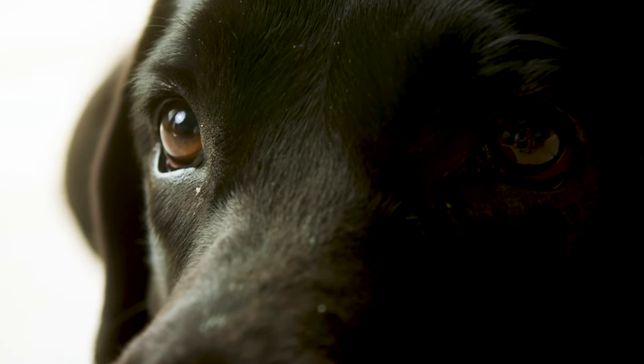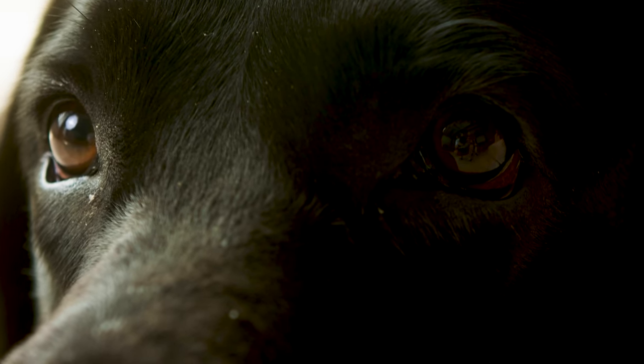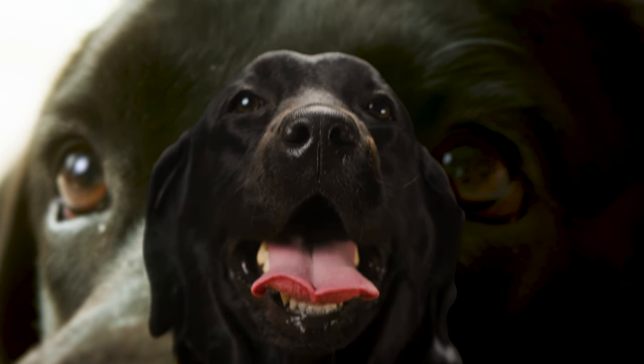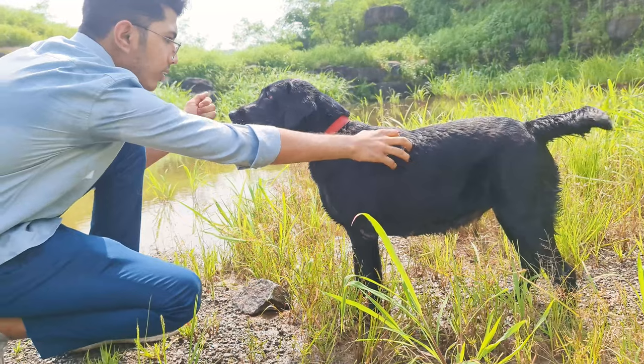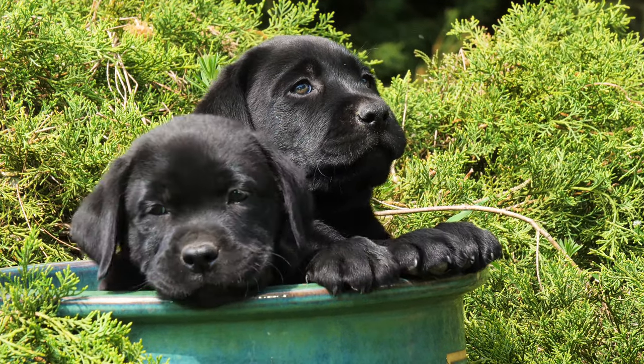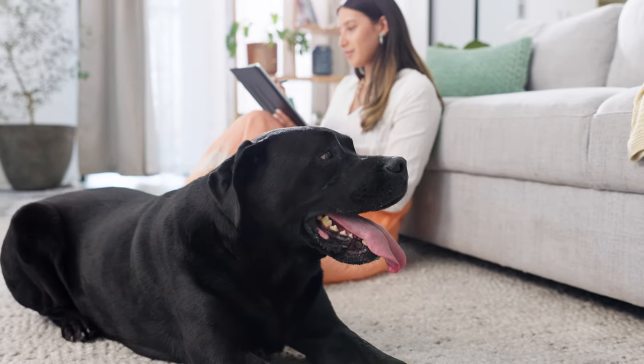Ever looked into the deep, soulful eyes of a black Labrador Retriever? These stunning canines are much more than just a pretty face. Their intelligence, adaptability, and loving nature make them one of the most adored breeds worldwide. So, in today's video, let's have a closer look at them.